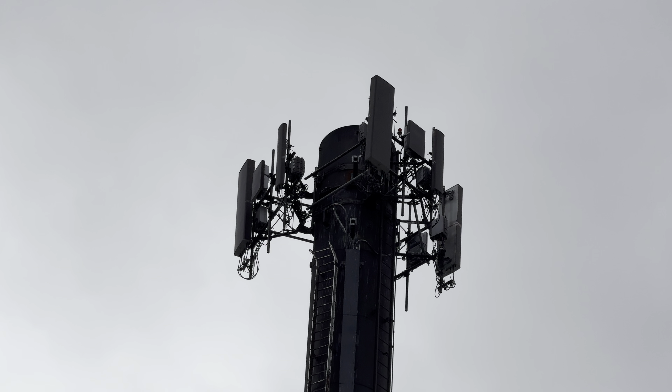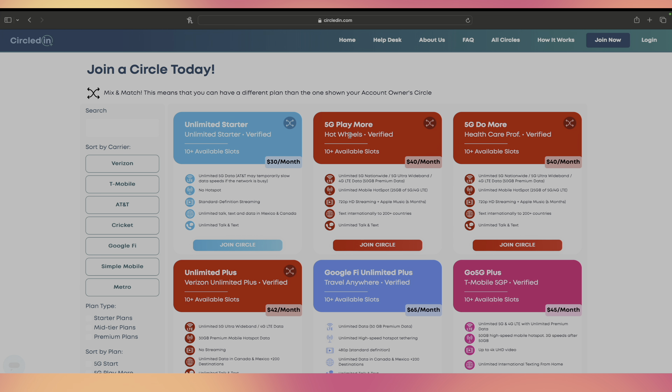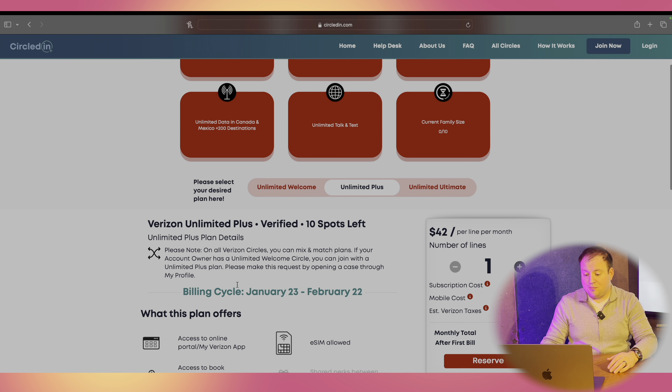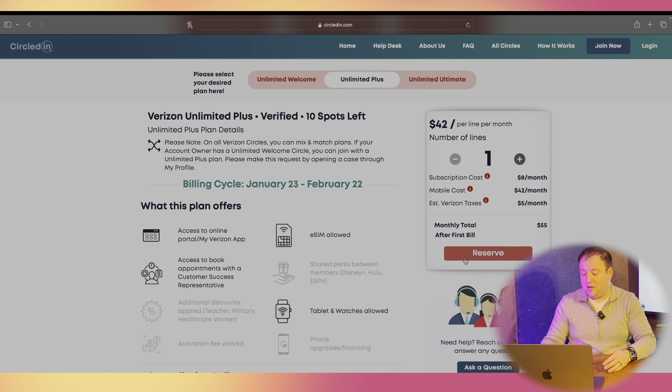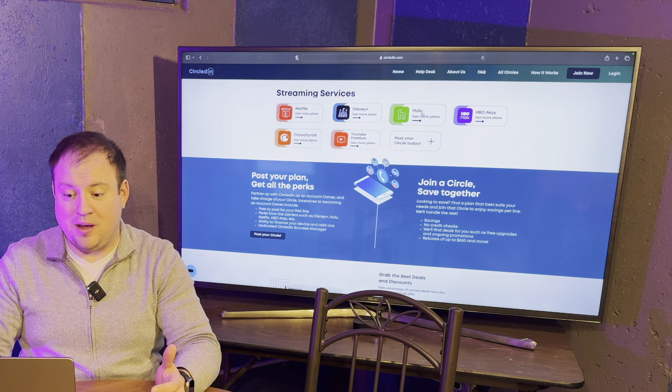Before we get started, we've got to give a shout out to our video sponsor, Circled In. Today's video is brought to you by Circled In. Circledin.com makes it super easy to get the benefits and savings that come along with a postpaid or prepaid wireless account without having to set one up yourself. Starting on the homepage, click 'All Circles,' and you can sort by postpaid or prepaid providers like Verizon, T-Mobile, Google Fi, Simple Mobile, and Metro. If you see a plan that fits you best, click 'Join Circle,' read through the details, and click 'Reserve.' Circled In also supports streaming services like Netflix, Disney, Hulu, HBO Max, and more. Check them out at circledin.com.